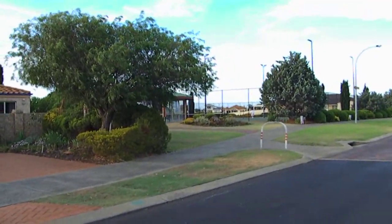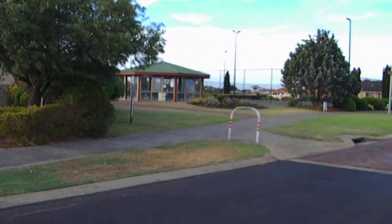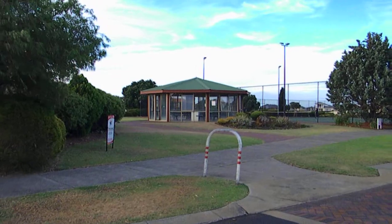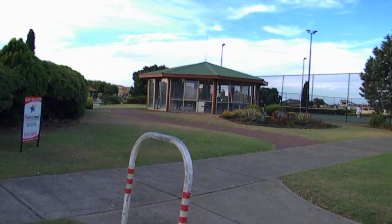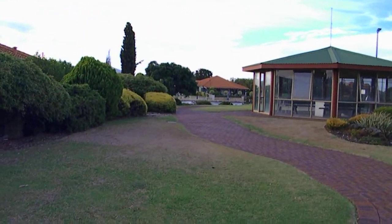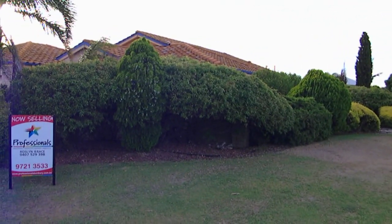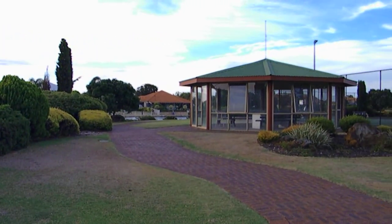Right next door you've got the vacant lock and your tennis courts with gazebo. Straight behind that, of course, the big lake. As you can see, you've got lots of garden there to give you plenty of privacy between your house and the tennis court.